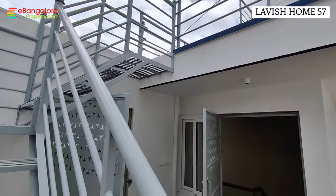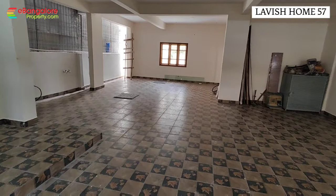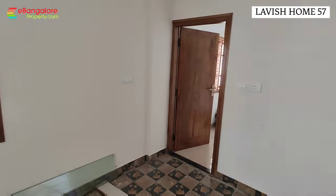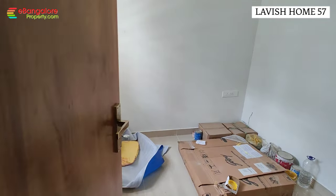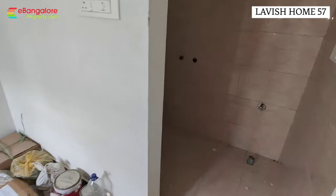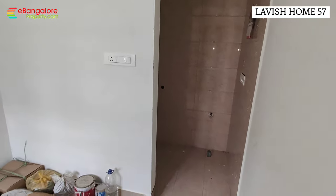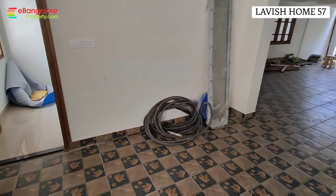Above, there is a solar water heater and pressure pump. Now let's see the ground floor room — this is an additional room. If you are a working professional like an advocate or doctor, you can use it as a home office. One room with bathroom, all fittings will be provided. This was Lavish Home 57 — a brand new independent luxury house available for sale. Please read the description for complete details. Thank you for watching; please subscribe to our channel for the latest properties.